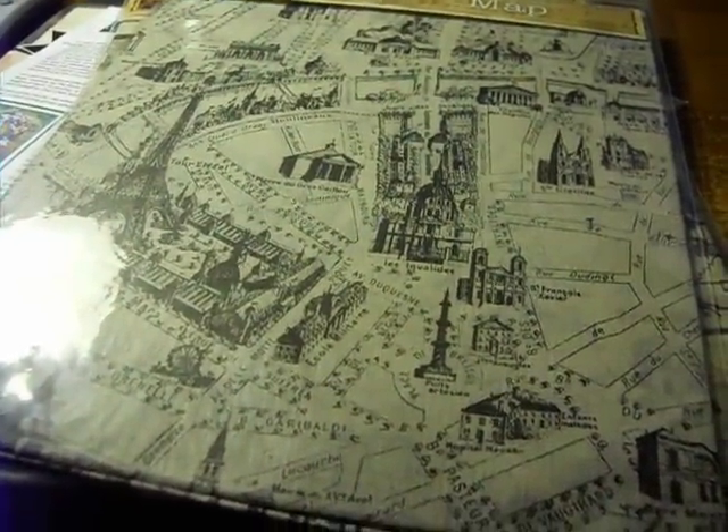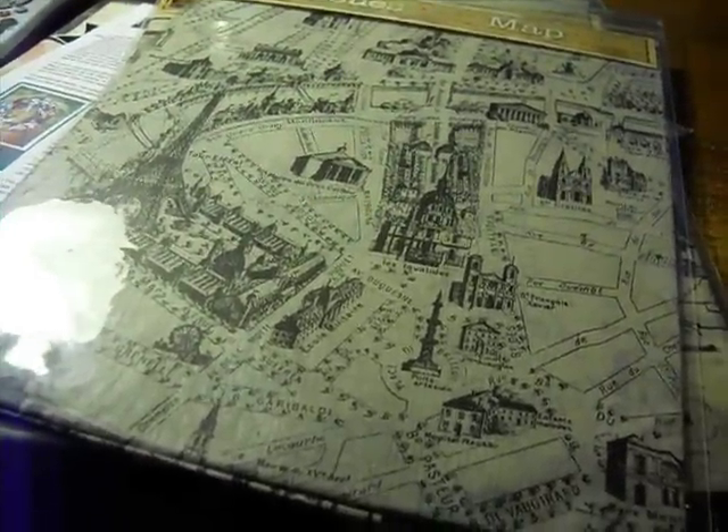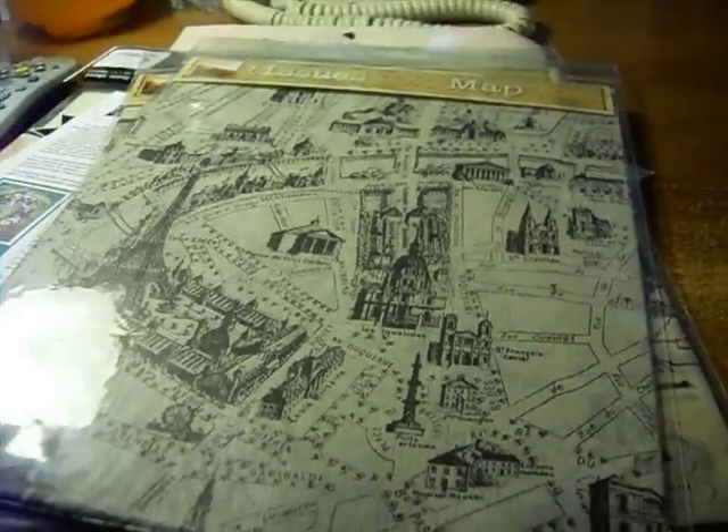Hi guys, welcome to another video. I thought I'd do a haul video from a flea market at my local rubber stamp store.